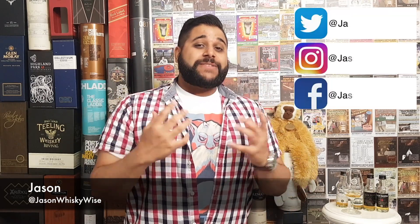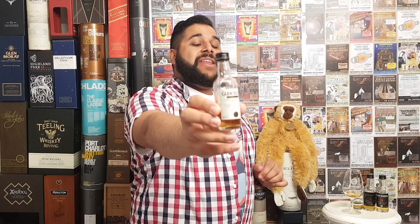Welcome to Jason Whiskey Wise. My name is Jason. Welcome to this whiskey review of the Glen Scotia Double Cask. Today we're going to be reviewing pretty much also the Glen Scotia range.